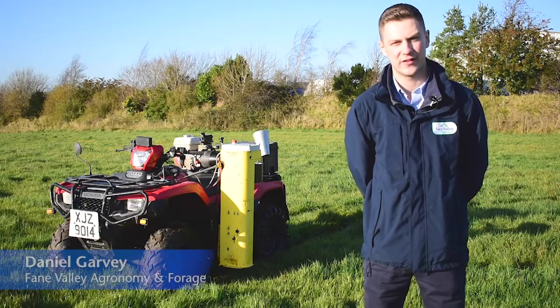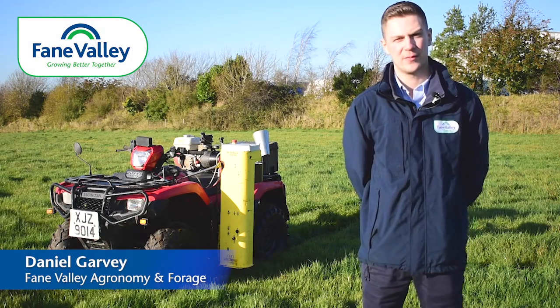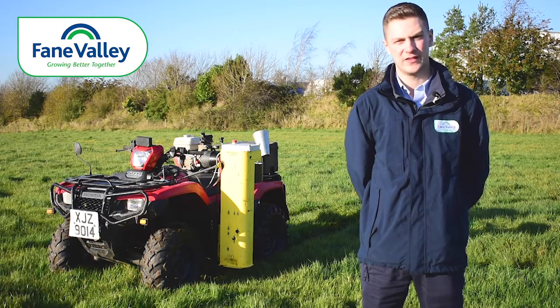Hello, it's Daniel Garvey here from Fane Valley Agronomy and Forage Services. I'm going to talk to you today about our soil sampling service we are providing for the upcoming season.